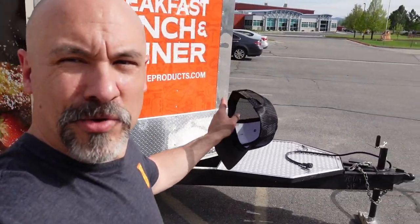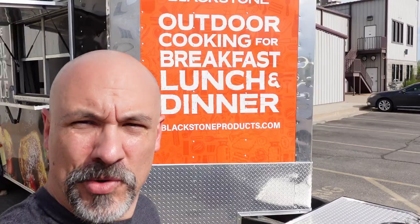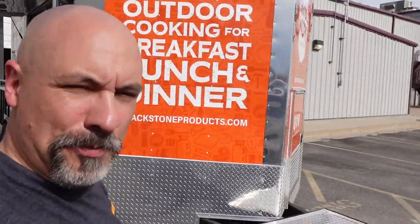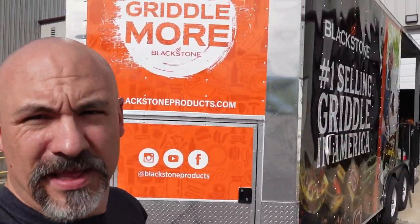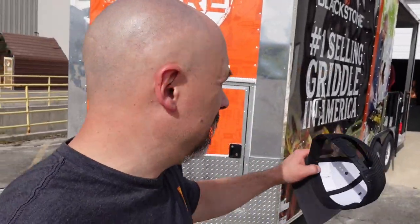Welcome back everybody! I'm here in Logan, Utah, getting ready to kick off the 2021 Griddle More Tour. Check out what I've got behind me — you are looking at our brand new custom Blackstone food trailer. It has a complete prep kitchen inside, and we're taking this on the road this year. The Blackstone van is the van I use for our Let's Give It a Try show.